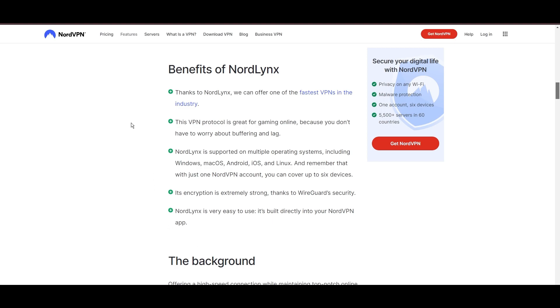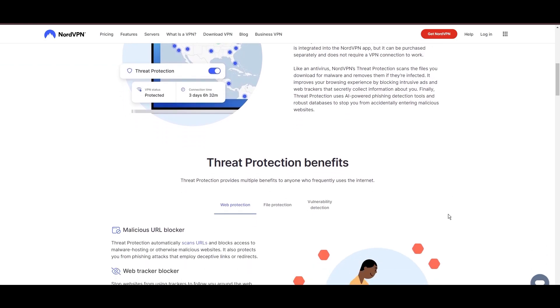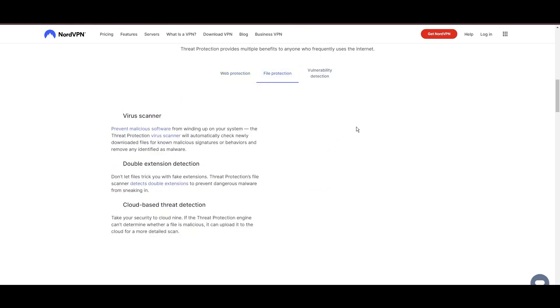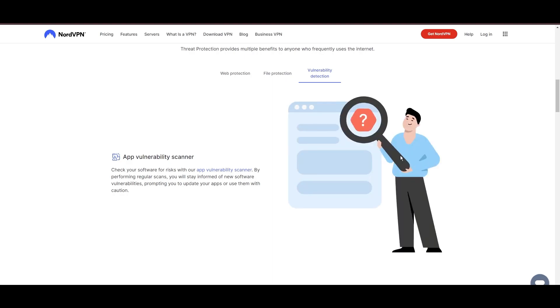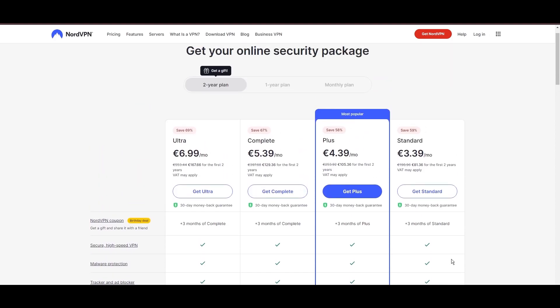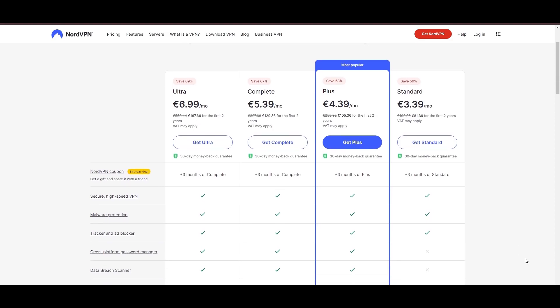NordVPN's commitment to security is evident through its comprehensive suite of features, including military-grade AES-256 encryption, a reliable kill switch that safeguards your data if your VPN connection ever drops while playing Raid Shadow Legends, split-tunneling capabilities, and obfuscation tools. Despite offering a premium service, NordVPN remains accessible with plans starting at $3.39 per month. For those searching for additional savings or bonus free months, you can use our links in the description.